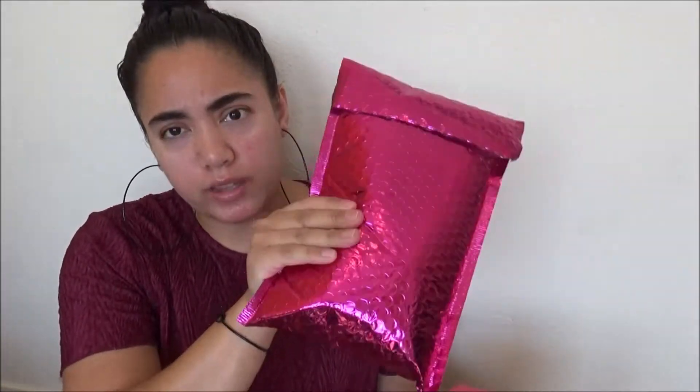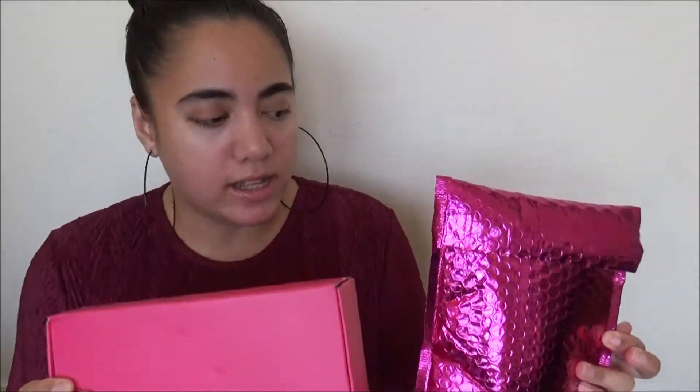I'm super excited because I now have the $25 Ipsy Glam Bag Plus and the $10 Glam Bag. I wanted to show those that are interested, you know, which is better — for those interested in the $10 or the $25. The difference is the $25 is supposed to be all full-size products, and the $10 is a mixture of deluxe samples and sometimes full-size products.